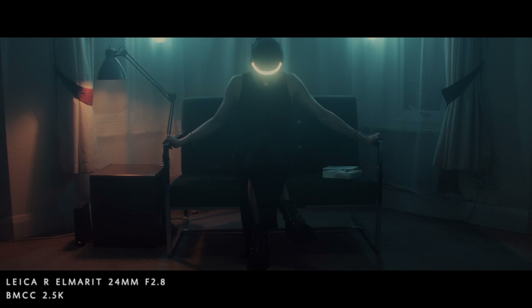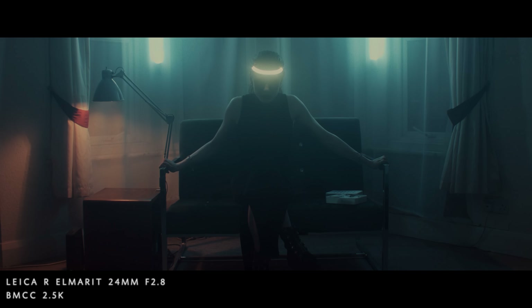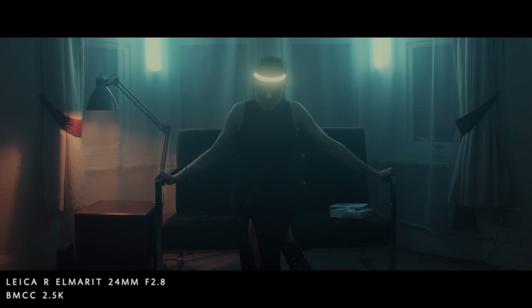So I was in the market for a set of cinema lenses, and for a while it was going to be the DZO film Vespids — about five or six grand for a set. But then it occurred to me, for the same amount of money I could buy the Leica R photography lenses and convert them myself, which is a common practice amongst filmmakers — convert them to EF mount, cinema them, and use those as a set for about the same price.